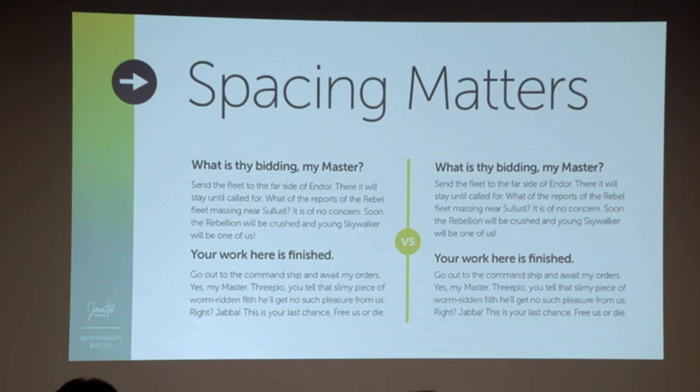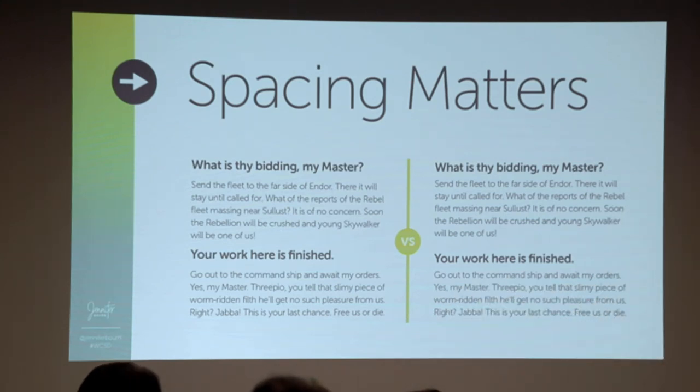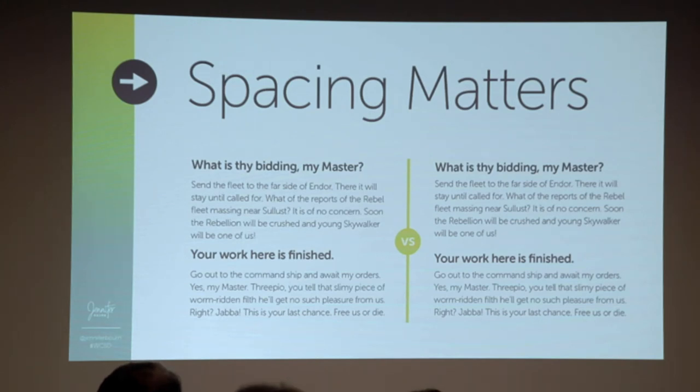Spacing matters. This is the exact same content, but on the left it all runs together as one block, while on the right, with just a tiny bit of spacing added above the headline, it suddenly becomes two short sections. The one on the right feels easier to read. So when you're designing your site, add some extra margin or padding above your H2s and give a good solid break between sections of content.